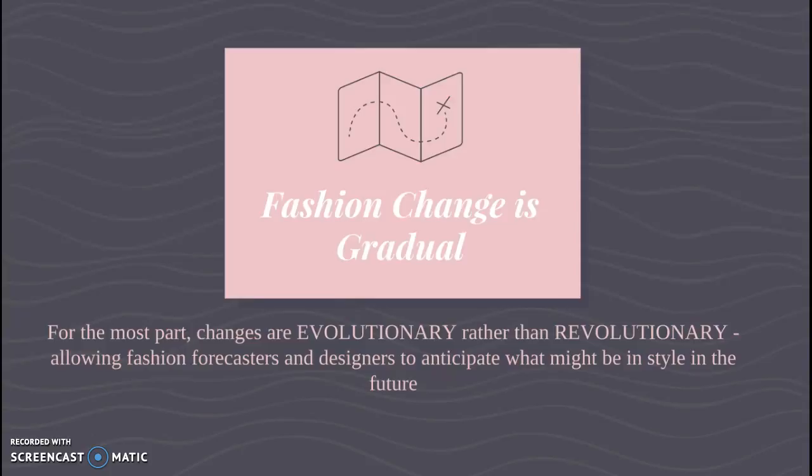One thing to note is that fashion change is gradual. When we're talking about the fashion cycle, remember Laver is talking about things coming back 100 to 150 years after their time. For most fashion, changes are evolutionary, not revolutionary — they change slowly, bit by bit, and then eventually you have something else. This allows fashion forecasters and designers to anticipate what might be in style in the future. If fashion were completely random, designers would have a really hard time coming up with clothes because they wouldn't know what people want.